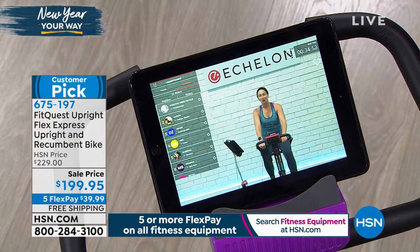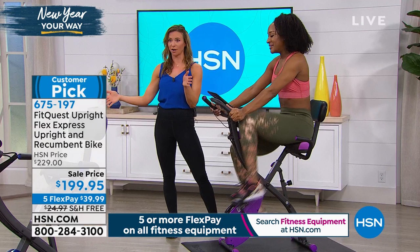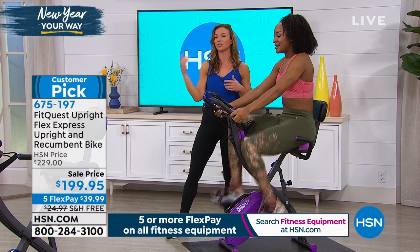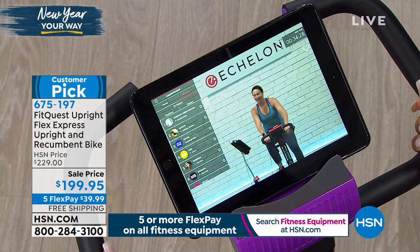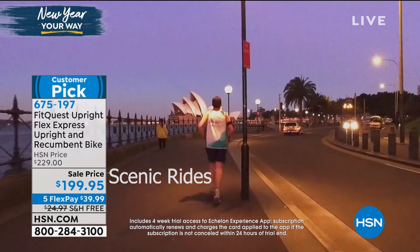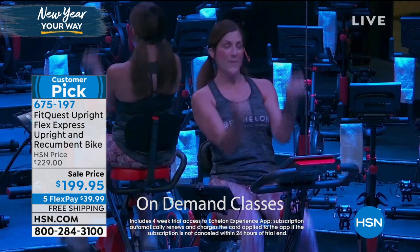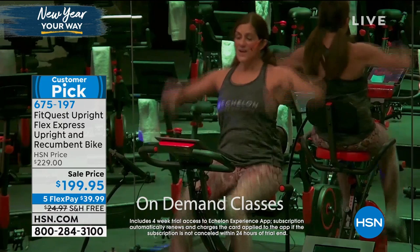All those live classes go into a library and you have access to them as long as you subscribe to the Echelon app — over 900 classes. We also have scenic rides: if you want to ride on the beach or through Tokyo, you can. You can see the scenic rides on the screen right now — it's so cool. You don't feel stuck in your living room; you can lose yourself in the workout and before you know it, you've ridden 30 to 45 minutes.